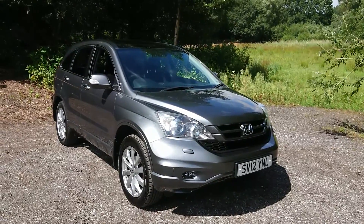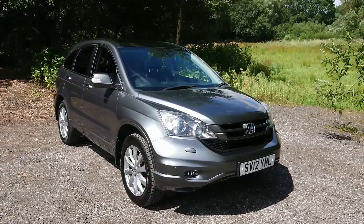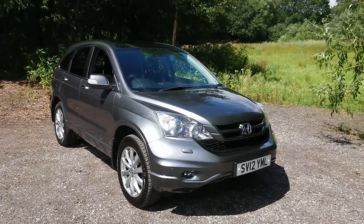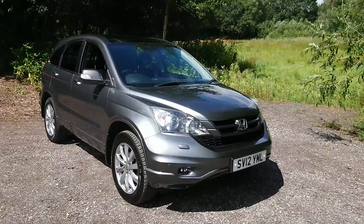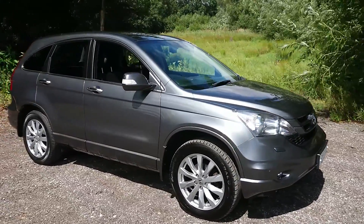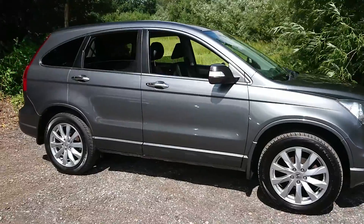Welcome to Bouselot Car Centre. I'm pleased to offer this 2012 Honda CR-V 2.0L iVTEC EX 5-door in metallic grey. It has done 74,000 miles since new, has had two previous owners and comes with a full service history.